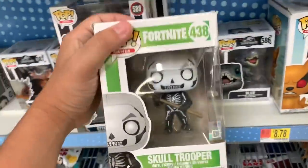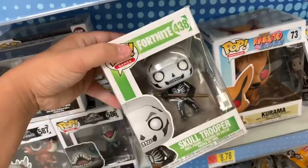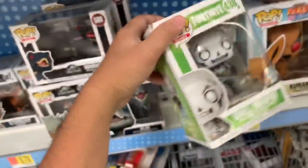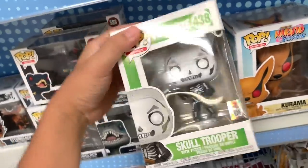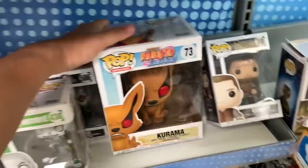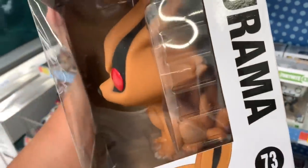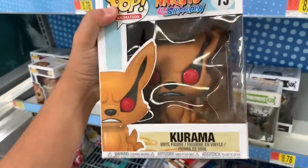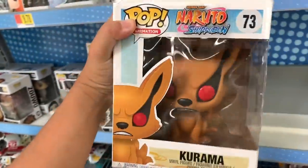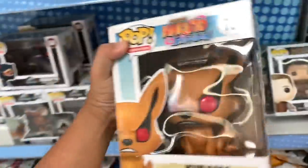They've got a Fortnite section. There's a new series or wave of Fortnite Funkos coming out — not shown on this box, but there's a glow-in-the-dark Skull Trooper, a metallic Bright Bomber, and some other ones. That's kind of cool. And this one from Naruto is pretty cool — this is a Ninetale Fox, Kurama. I wish there was a flop version. This is a giant Ninetale Fox from Naruto.